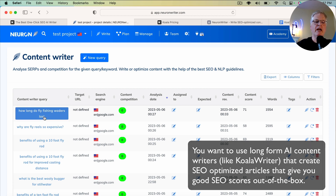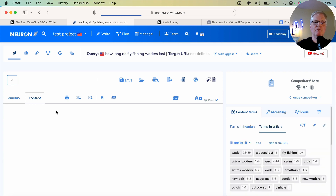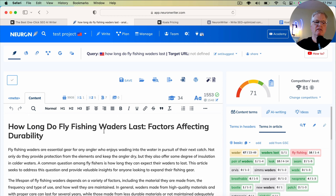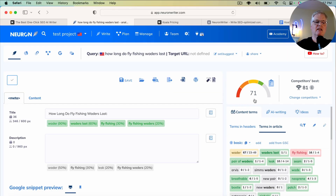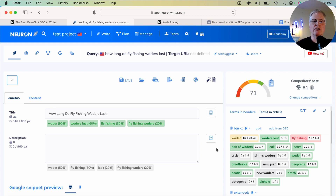One of the articles that I wrote with Koala Writer was 'How long do fly fishing waders last?' I pulled this article into Neuron Writer to do some optimization. The competitor's best score is an 81. After I pulled the article in, gave it an H1 tag, and added the meta content for the title, the optimized score was a 71. So I haven't done anything else but add an H1 tag and the meta title tag, and I'm already at 71 — very close to the competitor's best of 81. That means it's going to take me much less time to optimize this article.